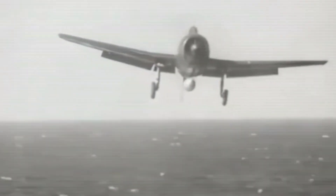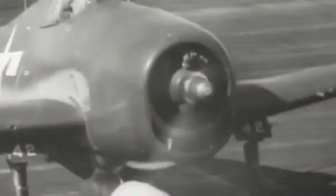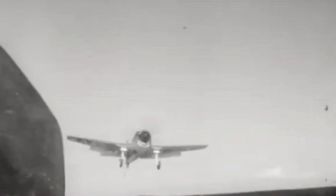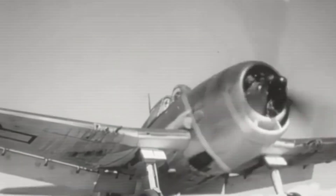Its lightweight design and reliance on pilot skill were no match for the F6F Hellcat's overwhelming combination of speed, firepower, and survivability. The only path forward was to find new solutions that could match the Hellcat's power output.